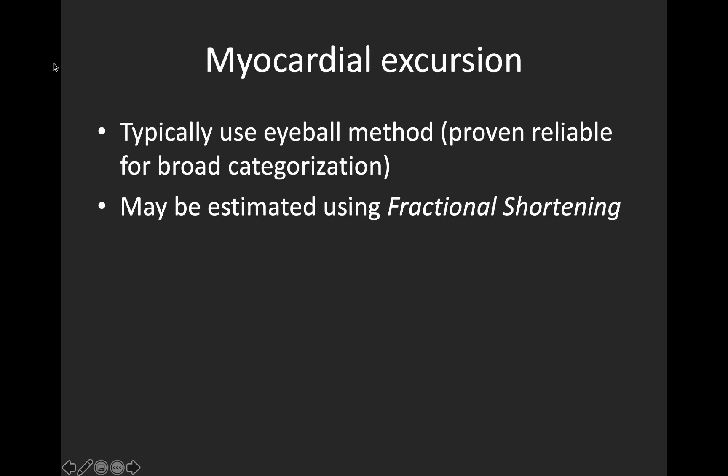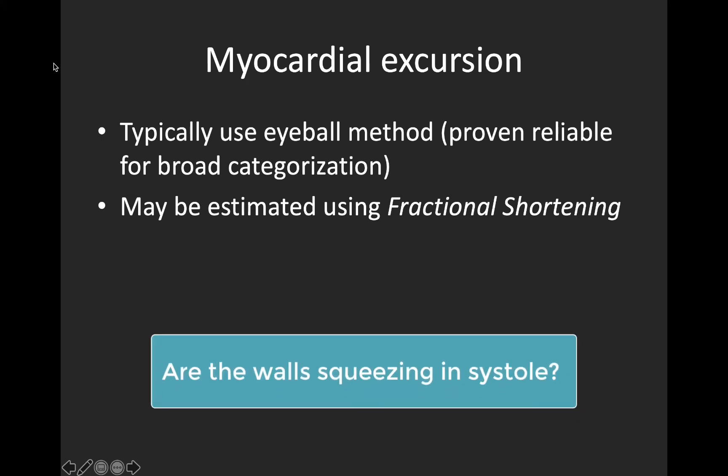The first thing we'll look at is myocardial excursion — an estimation of how much the walls are coming together or squeezing with each contraction. This is almost always done with an eyeball estimation, and this is proven reliable for broad categorization as we've seen in these studies. It can be measured using fractional shortening, which we'll demonstrate in a minute. The key here is the more hearts you see, the better you will become at this estimation and determining what amount of myocardial excursion is normal.